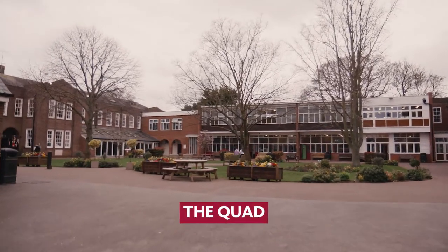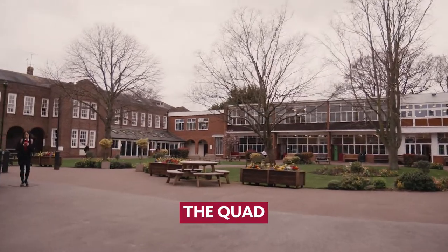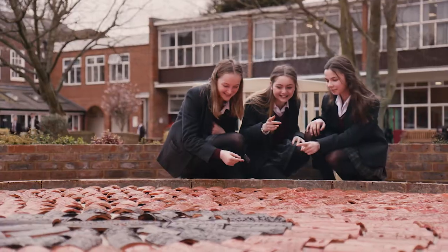Welcome to the quad. This is the hub of school life at Kent College, surrounded by all our lesson buildings and the six common rooms. This is where students leave their bags in between lessons and have time for leisure and to relax.